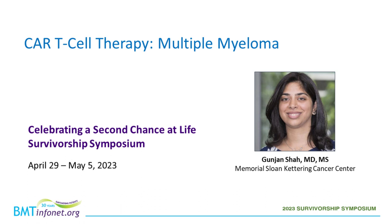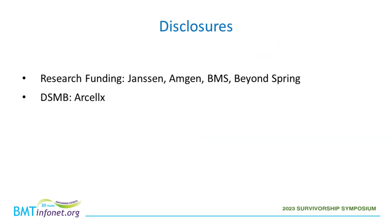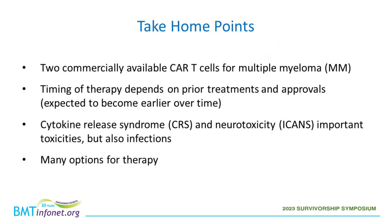Thank you for inviting me. I'm happy to give this talk and happy to answer any questions at the end. My disclosure.